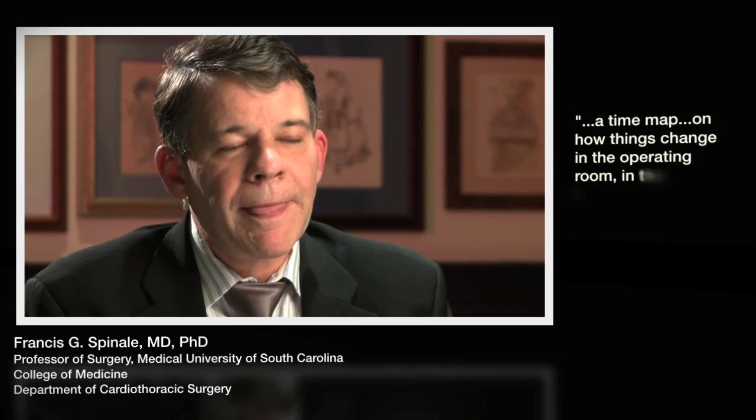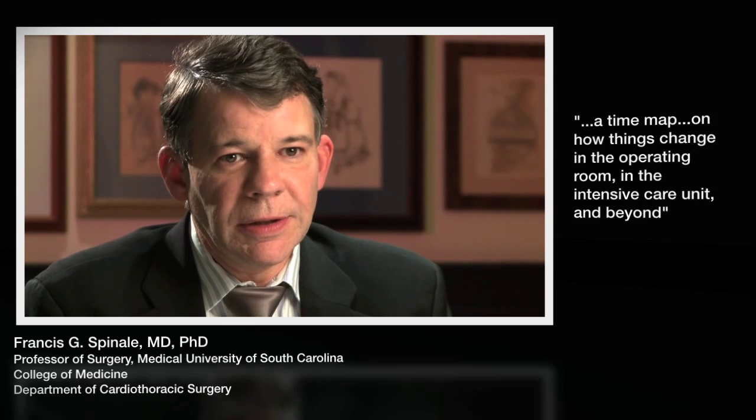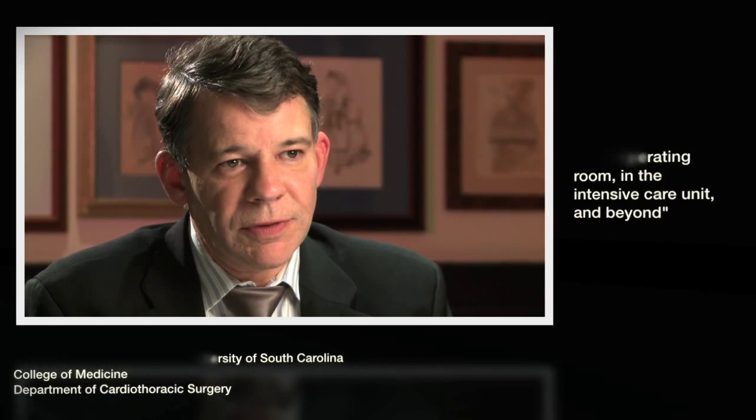So this system, because of the fact that it allows multiple measurements on the same sample, really affords us the first time to do something we've never been able to do before — which is to serially measure changes in inflammatory cascades, not just at one point, but at multiple time points in the course of heart disease, following heart surgery, and really put a time map on how things change in the operating room, in the intensive care unit, and beyond.